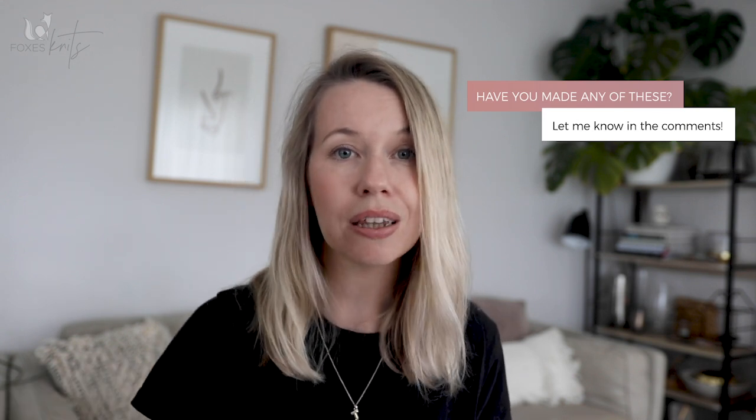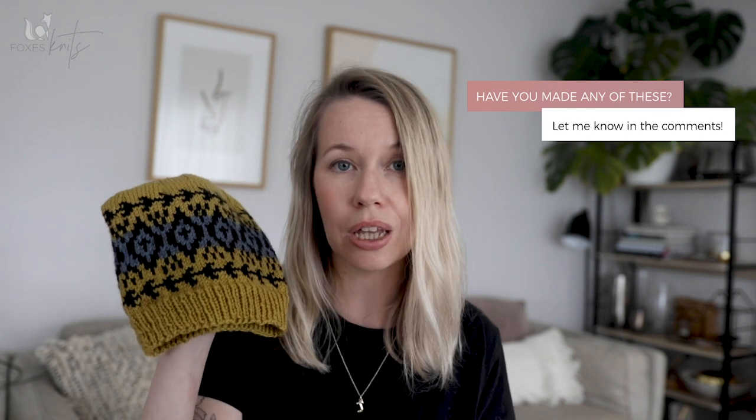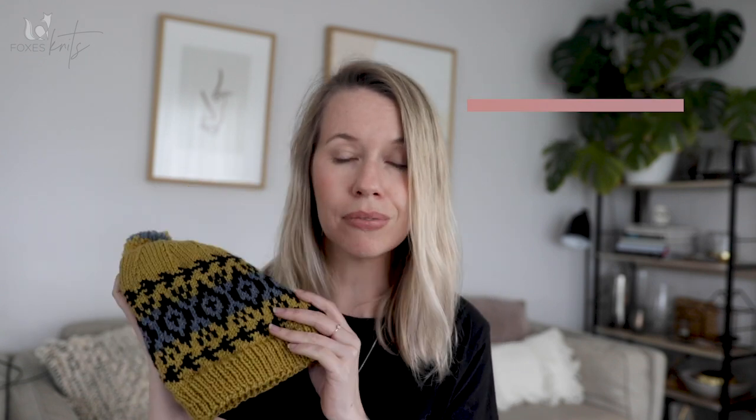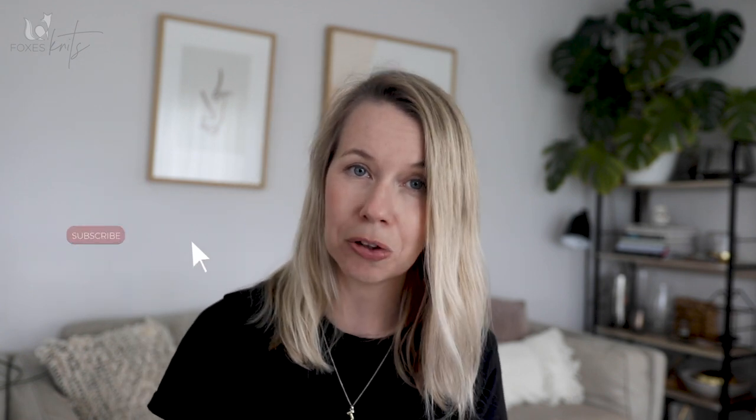So that's pretty much it — this is a super short video. Let me know what you think of this. Have you made it? Do you think you'll add this to your project list? I'd love to hear about it. Thank you for being with me here again today for another one of my finished objects. If you've enjoyed this episode please give it a like, and make sure you subscribe to my channel for the next Fox's Knits episode. See you guys again soon. Happy knitting.